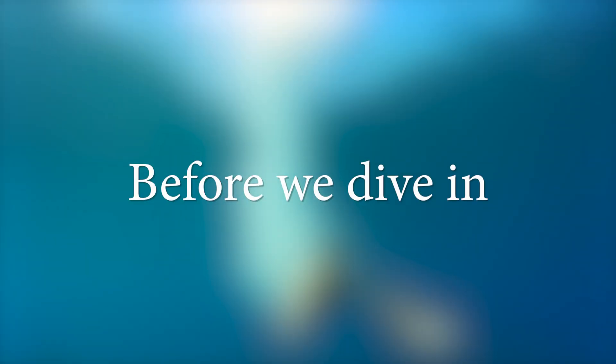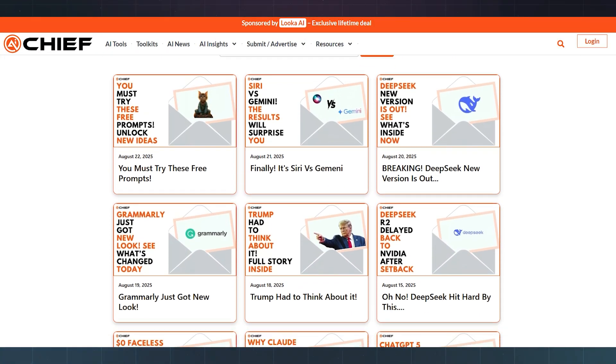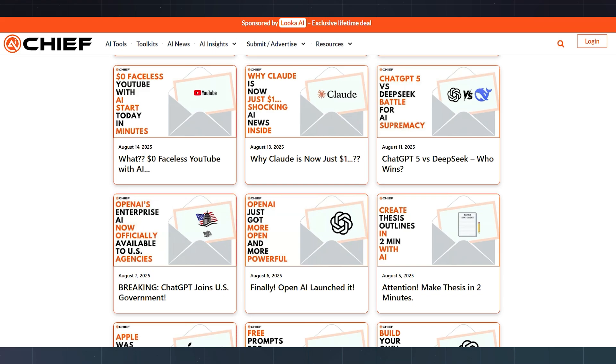Before we dive in, if you want to stay ahead of the curve without drowning in hype, check out our free newsletter. It's quick, useful, and always packed with the latest AI updates.